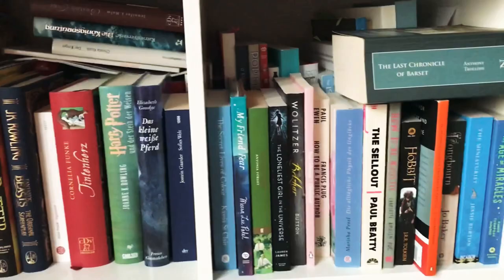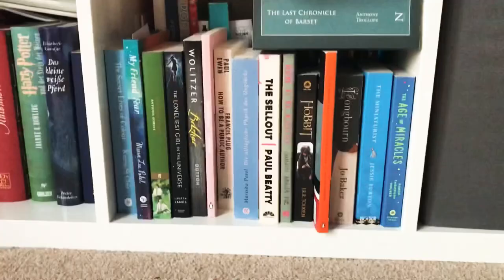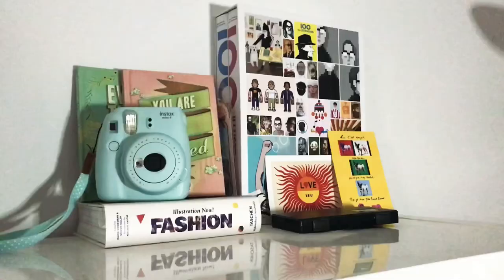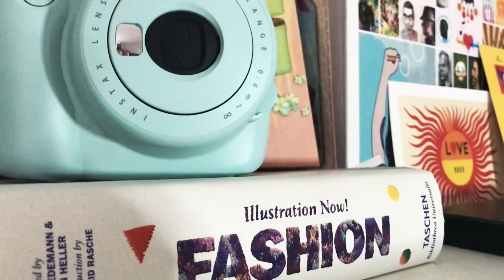The next shelf has some miscellaneous titles and all of my fashion and art books in the back. Let's go up to the top, where I have some art books and my Instax money.